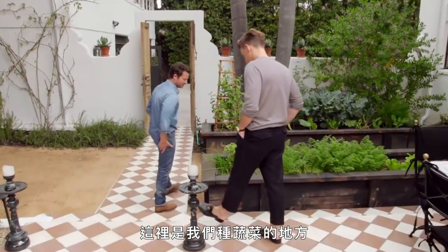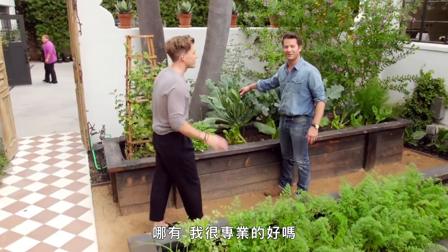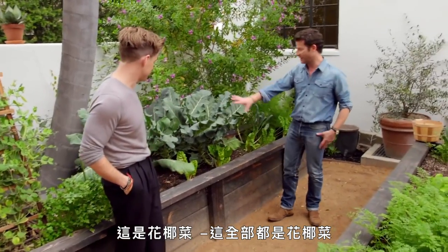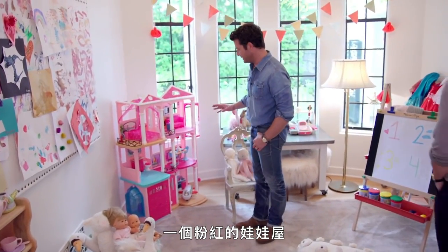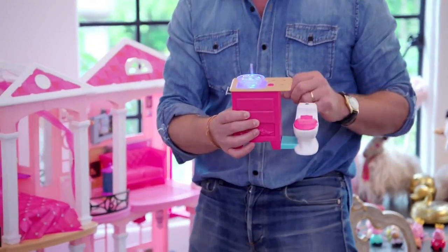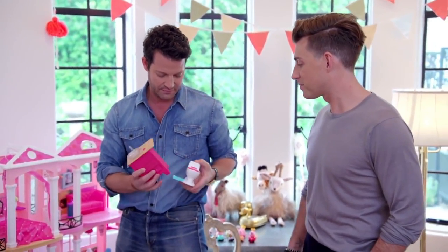This is where we grow vegetables for our house. This is the first time Nate's been in here, so make sure you zoom in. I'm a complete expert — this is broccoli, right? Yes, that's broccoli. This is what Poppy wanted for Christmas — a pink baby dollhouse. I mean, have you ever seen more beautiful linens in your entire life? I have to say, I'm not not on board with this.